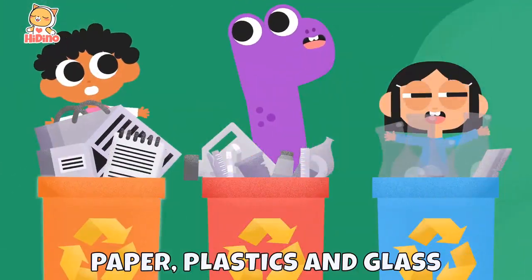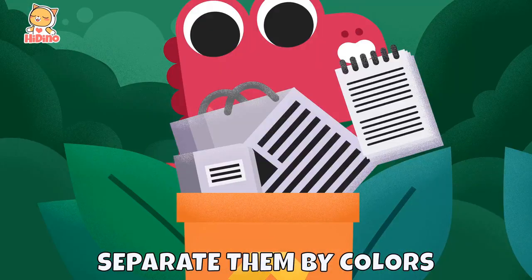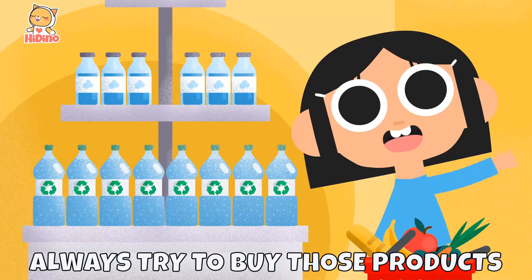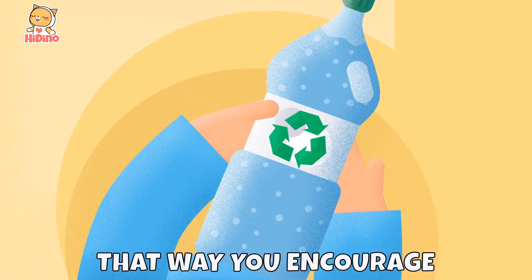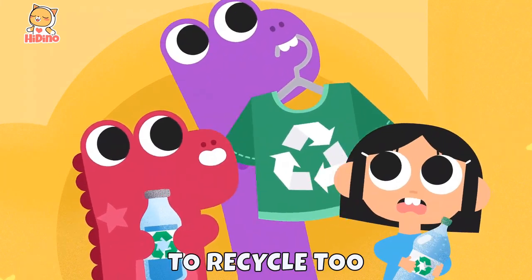Recycle paper, plastics, and glass, organics and metal. Separate them by colors, don't mix them up always. Try to buy those products that have been recycled — that way you encourage other people to recycle, too.